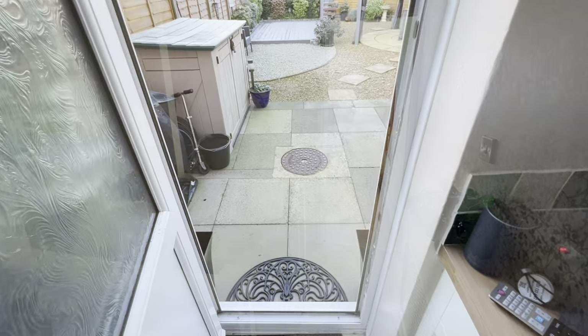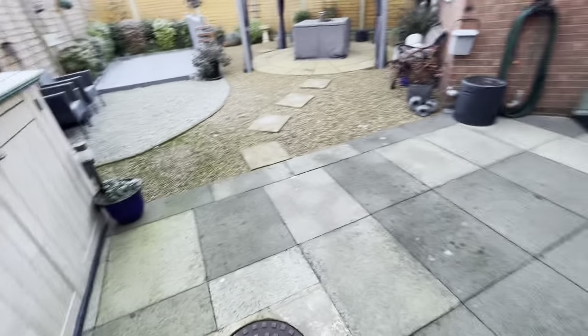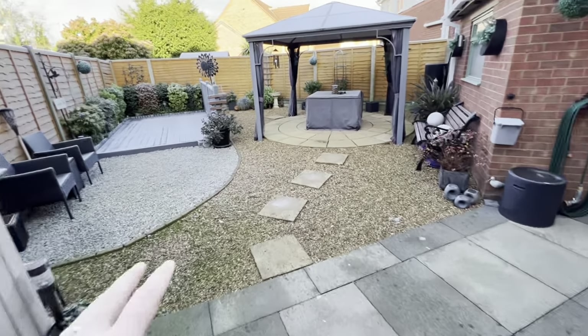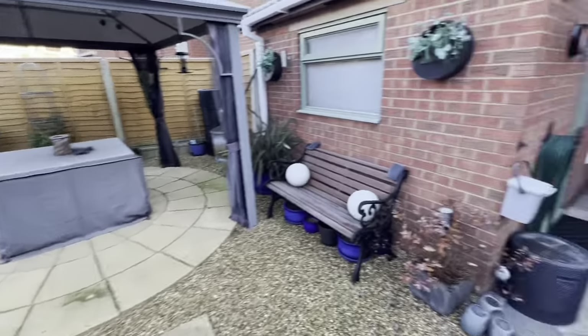Right, see you downstairs in the garden. So here we are, just coming out into the garden space — lovely space it is indeed. Got this nice patio area, follows on. Space for the table and chairs, decked area as well to enjoy the sunshine when it comes over.